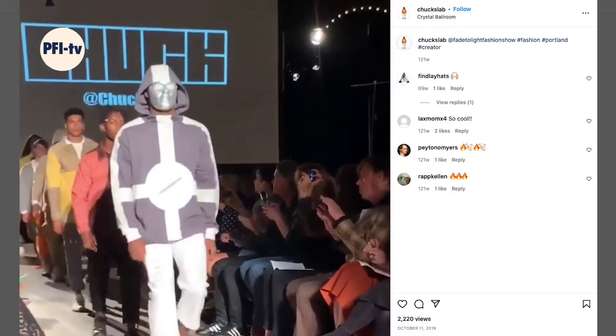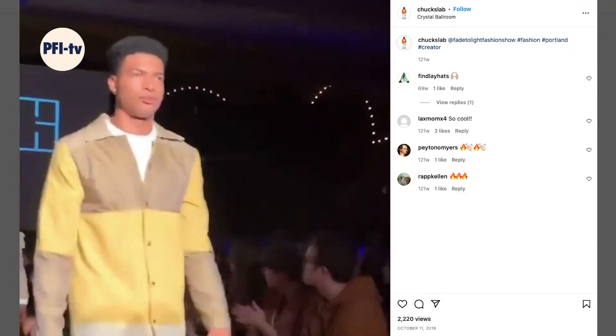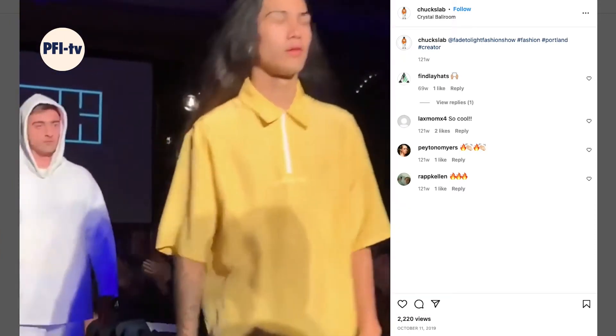For my first collection I was just obsessed with mixing different textures that weren't supposed to be mixed together, like taking a nylon and mixing it with a sweatshirt fleece.